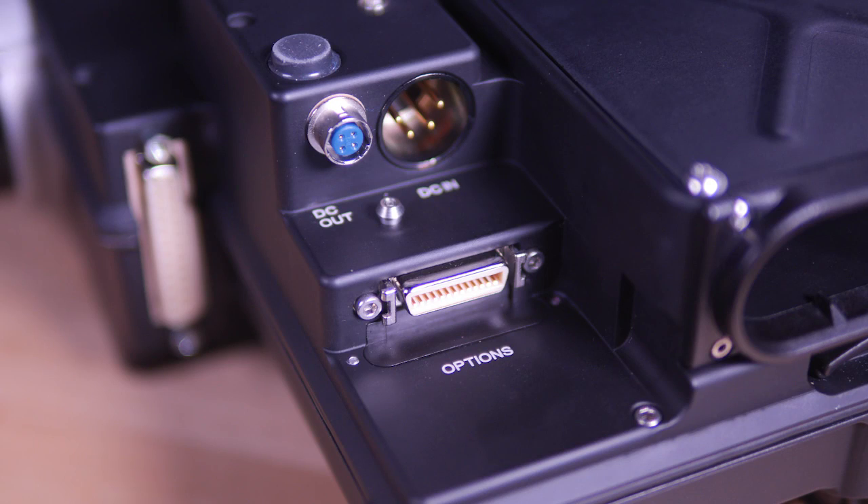A standard four-pin XLR DC input is located on the rear of the Kantar, and a four-pin Hiroshi 12-volt DC output is provided to power accessories from the X3.